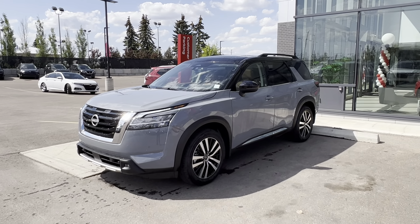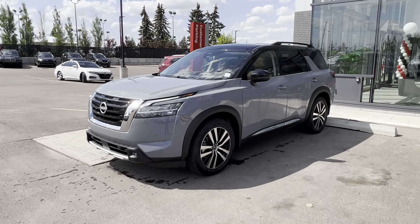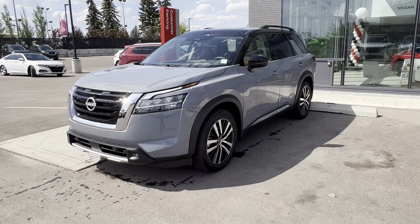Hey guys, Matthew here from West End Nissan, and here is the 2023 Nissan Pathfinder Platinum in the beautiful Boulder Gray two-tone with the chestnut interior. So let's get into it here.